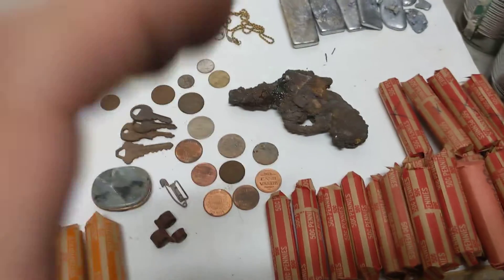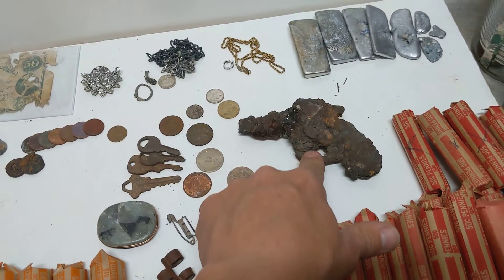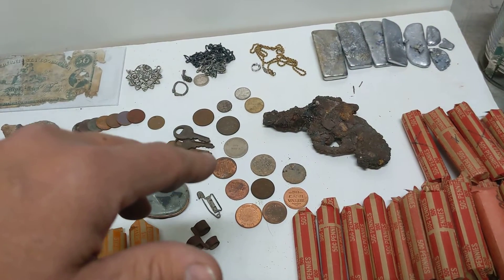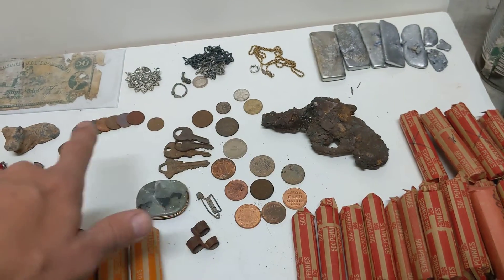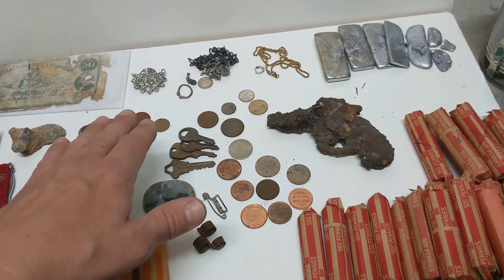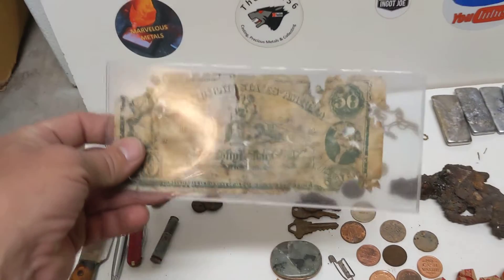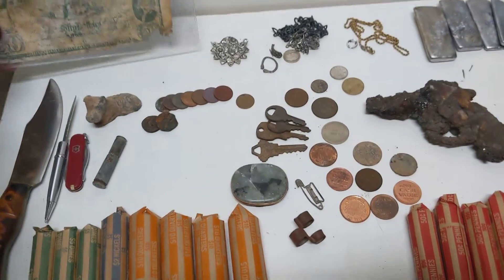Some of my favorite finds: I found a gun — it's a Webley. The Webley was the Saturday night special of firearms from the mid-1800s up until probably the mid-1900s. This one was found with some pennies dated 1940 to 1950, so I think it was buried around 1950.